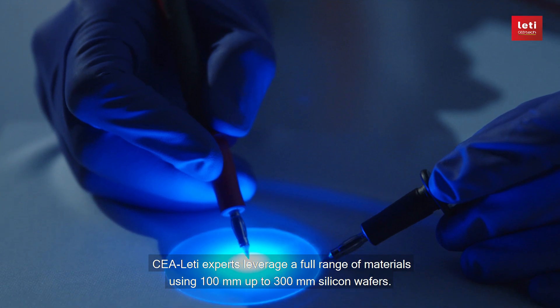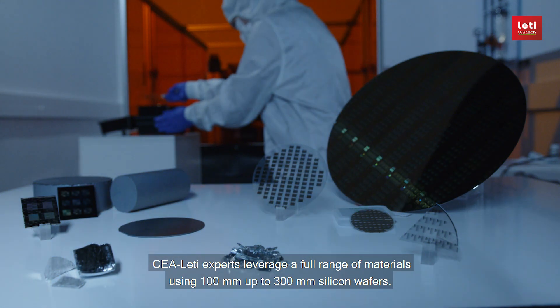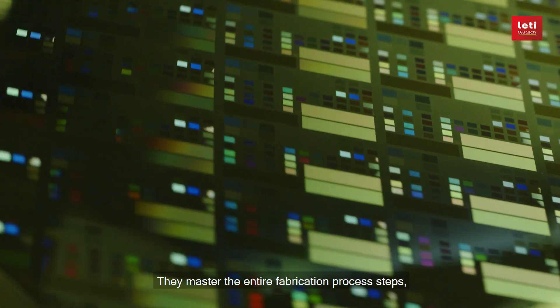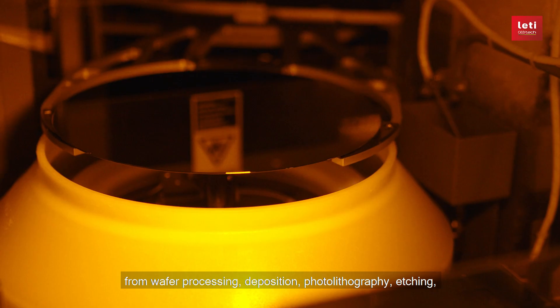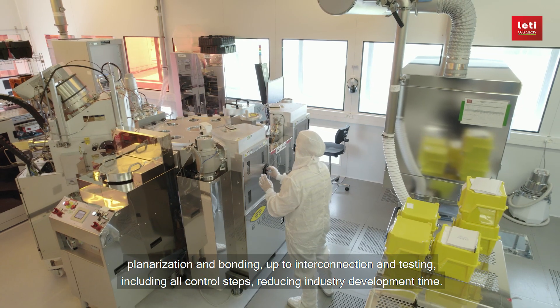CEA Leti experts leverage a full range of materials using 100 millimeter up to 300 millimeter silicon wafers. They master the entire fabrication process steps from wafer processing, deposition, photolithography, etching, planarization, and bonding.